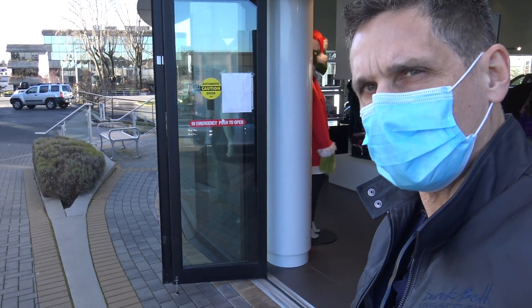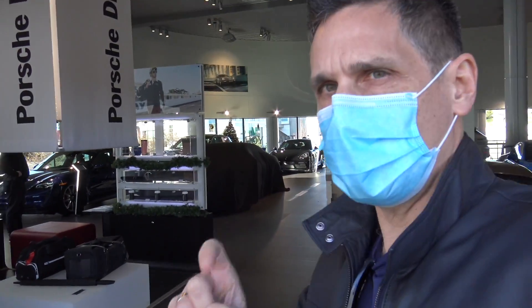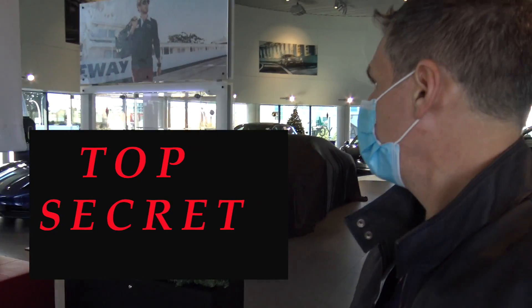All right, here we are at Porsche Centre Victoria, masking up of course because safety is number one. We are about to walk in and have a look at our yet to be unveiled brand new Porsche car. So let me walk you in here.